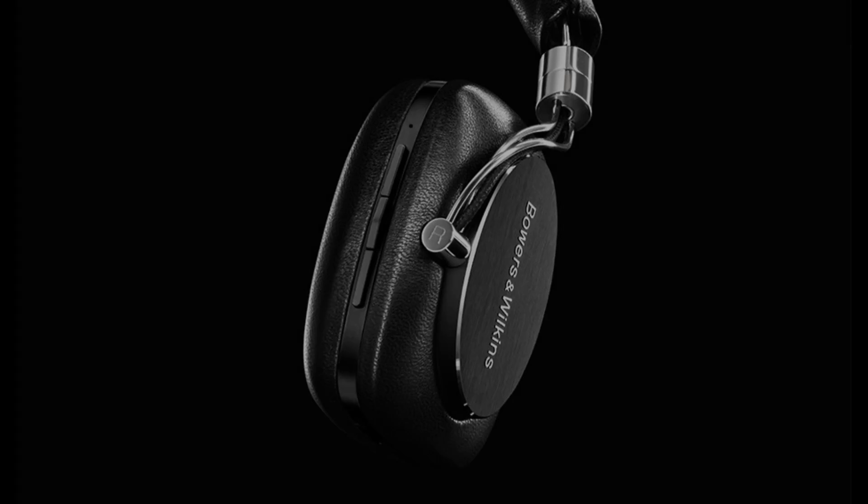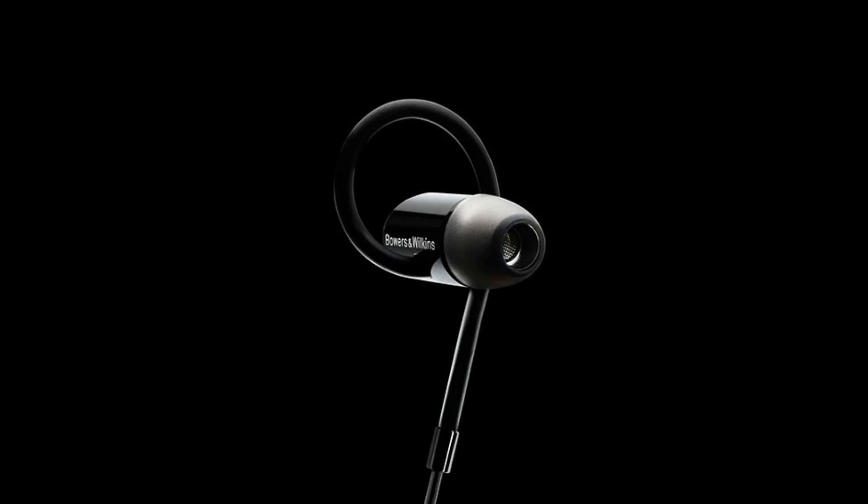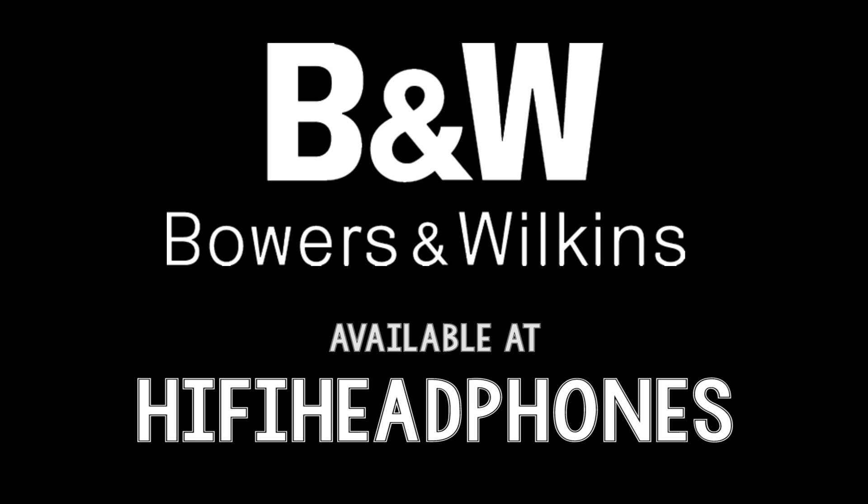So there you have it — info from the brains behind the sound. Be sure to check the Bowers & Wilkins range at hifiheadphones.co.uk if you haven't already, and find out how good they sound. Thanks for watching and happy listening.